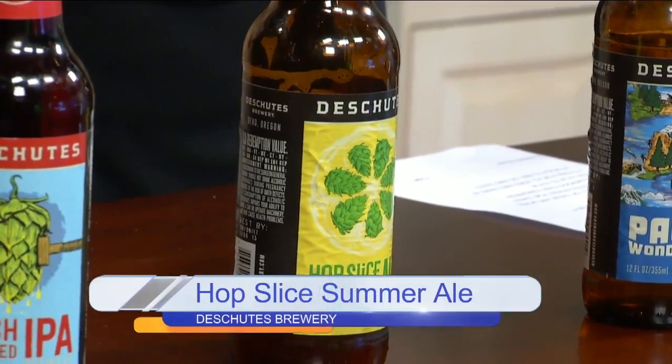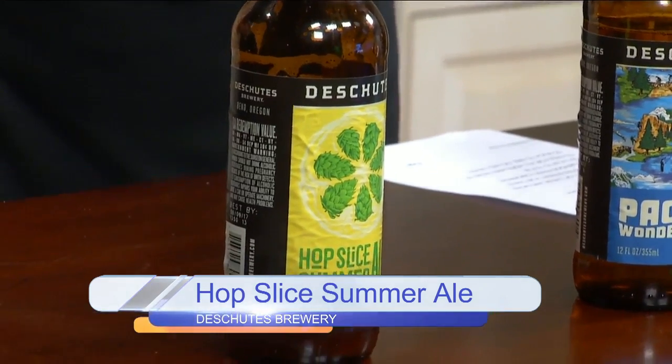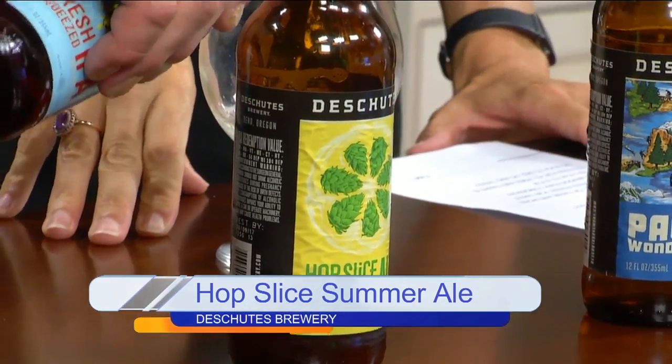Do you change the recipes a lot? No, that was a new release for us. We decided to go ahead and perfect it in the second year, so I doubt it will change much from there.